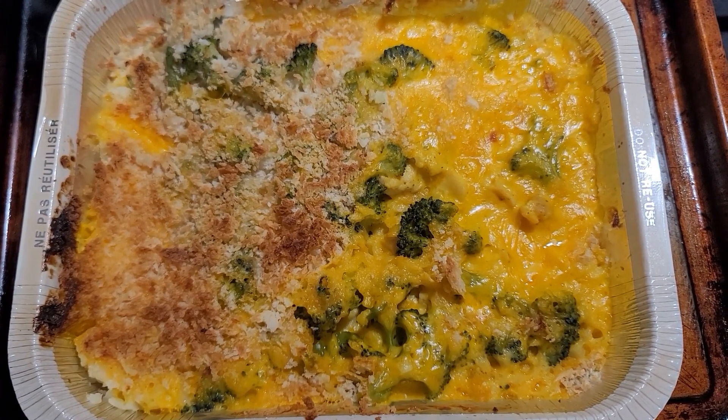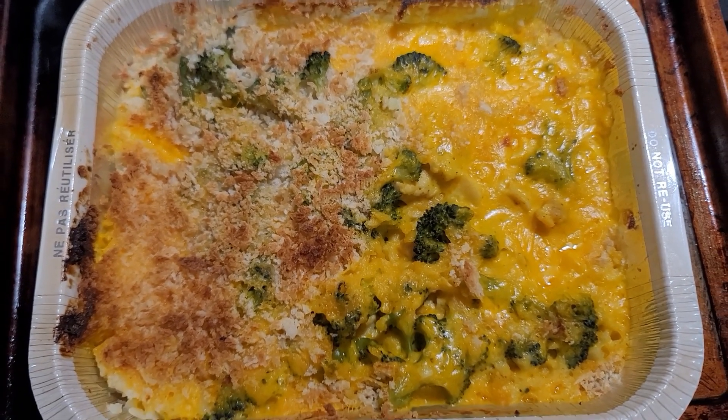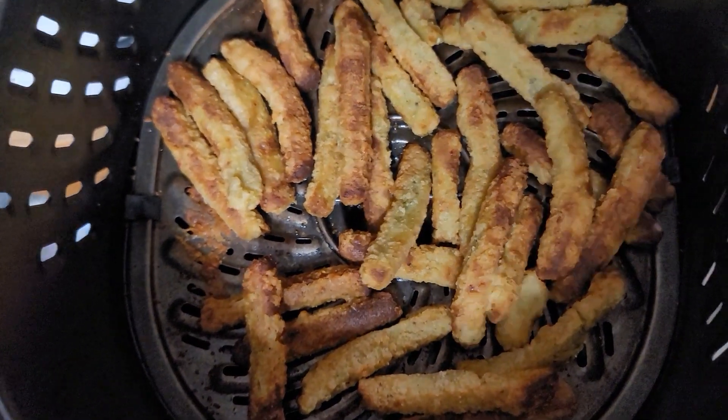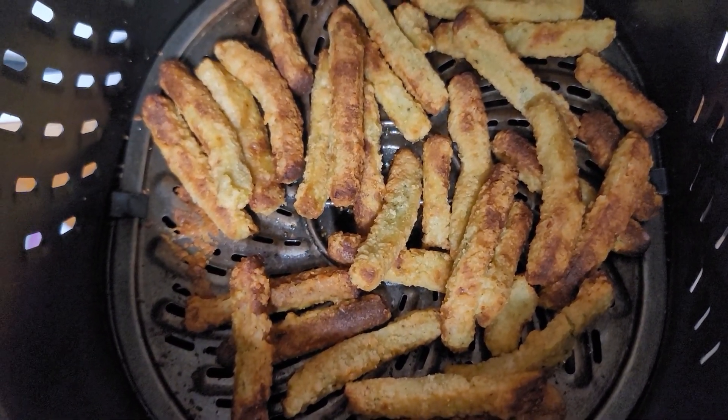Let me show you what everything looks like cooked. This is the cauliflower rice — I think it's cheesy chicken and broccoli — and it came out really nice once I put it in the broiler. And these are the zucchini garlic and Parmesan, kind of like a fry.